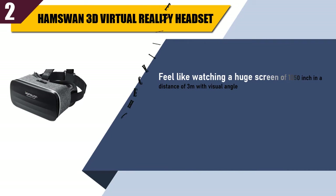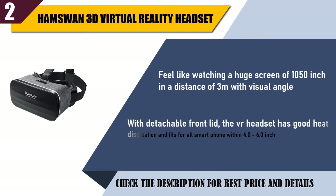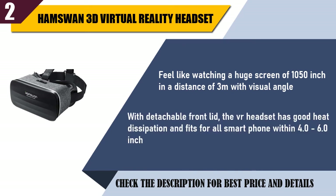Feel like watching a huge screen of 1050 inches at a distance of 3 meters with visual angle. With detachable front lid, the VR headset has good heat dissipation and fits all smartphones within 4.0 to 6.0 inches.